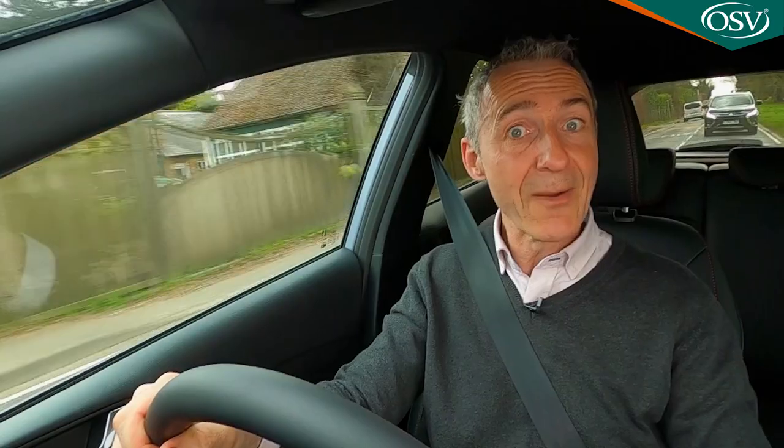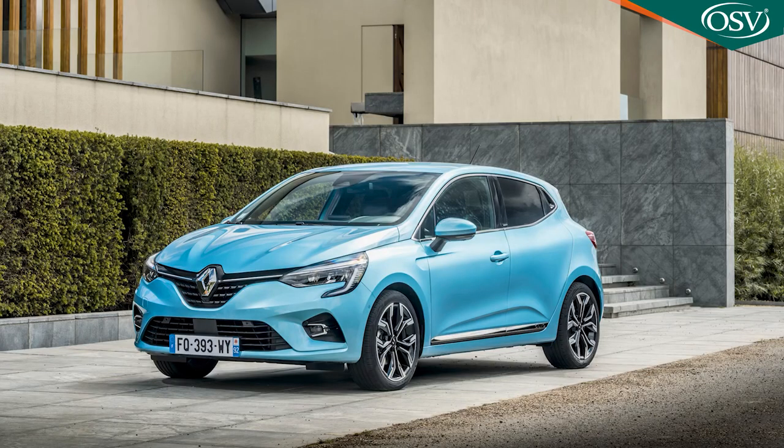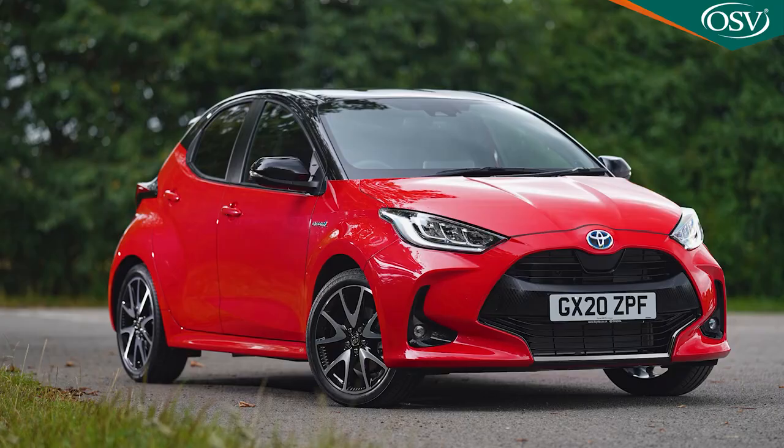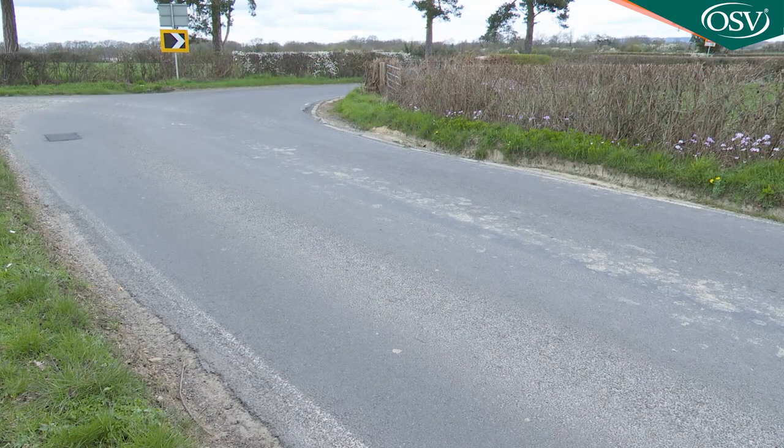So to the big questions here: what is the electrified engineering now added to this 7th generation Fiesta really like, and has it in any way diluted this car's greatest calling card — its energetic drive dynamics? It certainly shouldn't have. Ford's choice of mild hybrid tech, rather than the more efficient full hybrid technology that rivals like Renault, Honda, and Toyota offer in this segment, means that the weight penalty for this technology is as relatively slight as the frugality benefits it delivers — and that'll be good news if you're the kind of person who likes their driving.